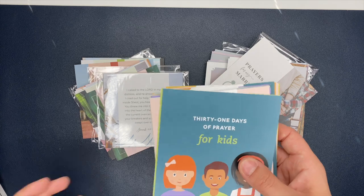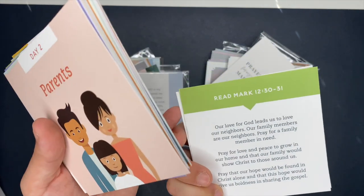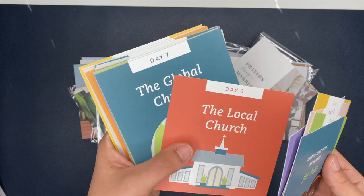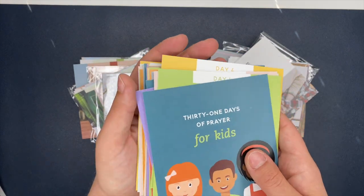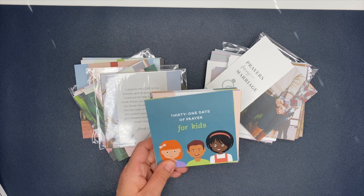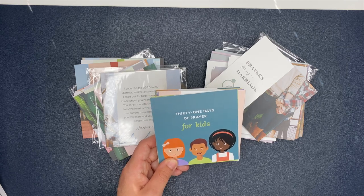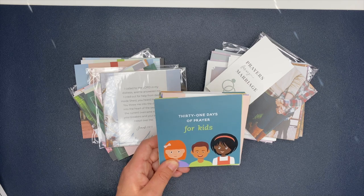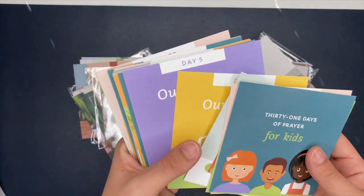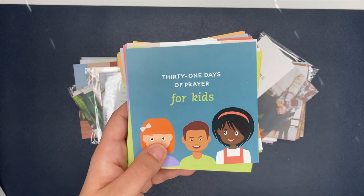This one is called 31 Days of Prayers for Kids. Day one is a prayer for your family — you flip it over and it's got a passage and a prayer on it. Day two is for parents, day three is for neighbors, then friends, leaders, local church. I thought this would be something fun for me and my son to sit down and do — something quick and easy. We've been doing Bible study every night at dinner, but sometimes he has so much energy, and I thought this could be good for those days, or even as a 31-day challenge with him.